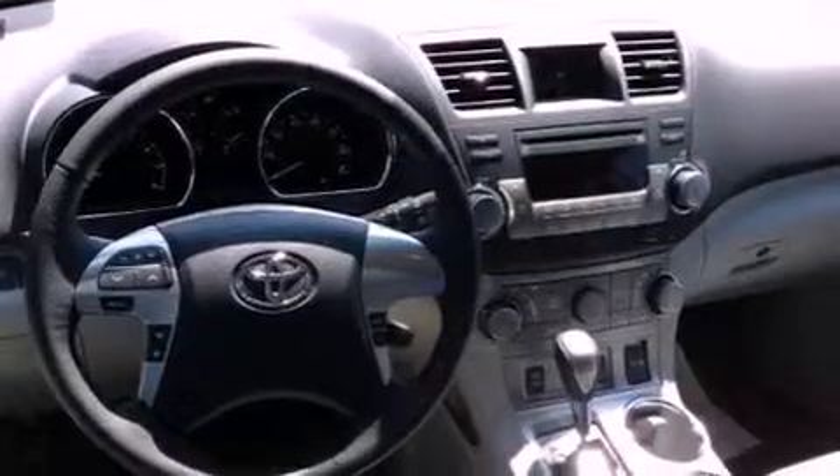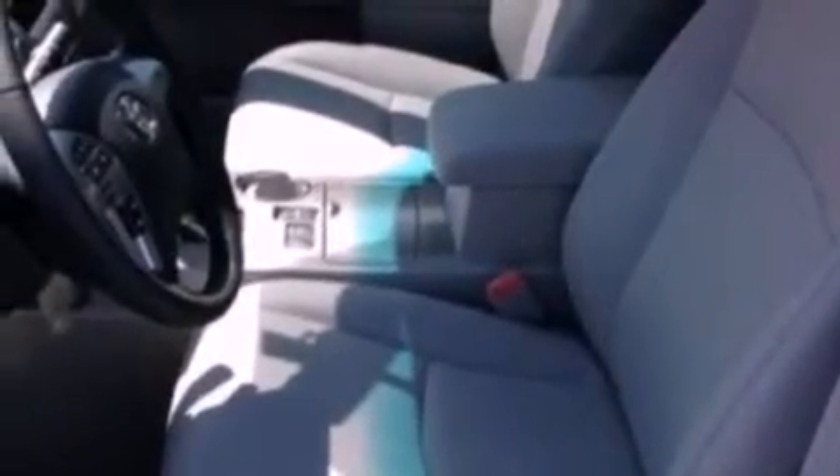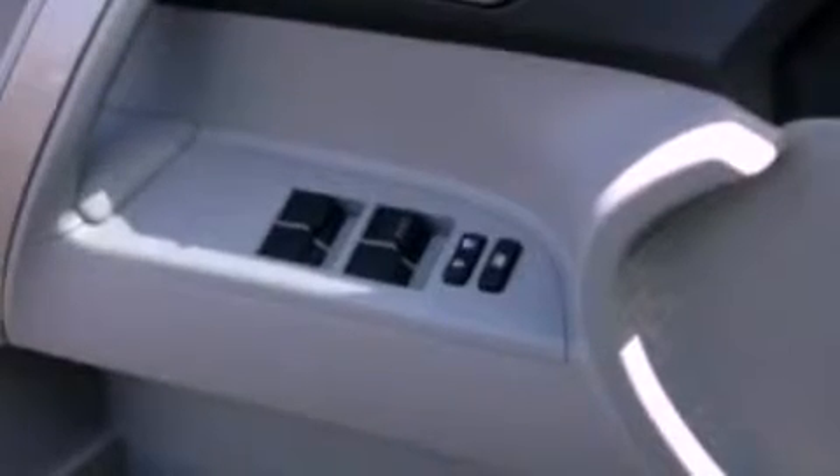Also included are roof rails, traction control and stability control systems, hill start assist, an anti-lock braking system, a power rear lift tailgate, and heated seats that can warm you up in seconds, keeping you and your passengers comfortable the whole trip.